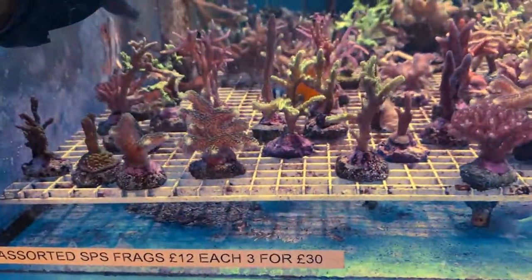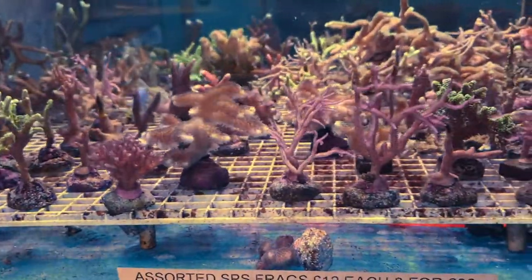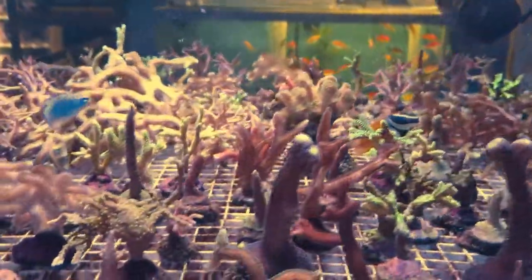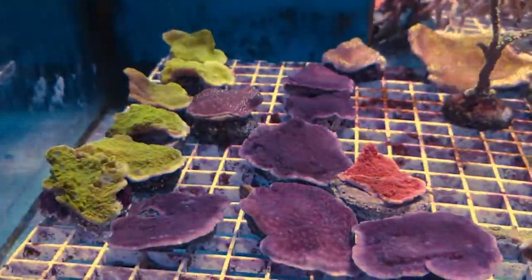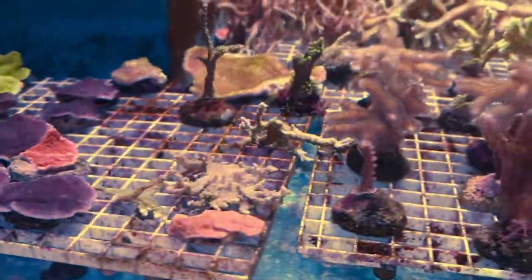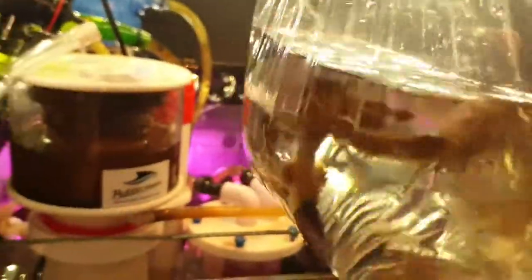And over this side here — now this is the SPS, which is what I'm interested in and what I actually came to get. So I've put the arrow to them — I got that one there, and I also got this one here which is a plating Montipora — you can see the bigger colony next to it — and I also got the green bird's nest. We're going to go back home now and get what I've purchased acclimated and into the tank.